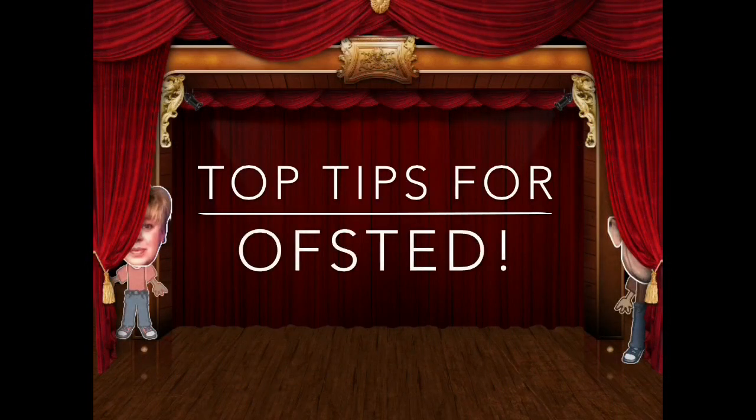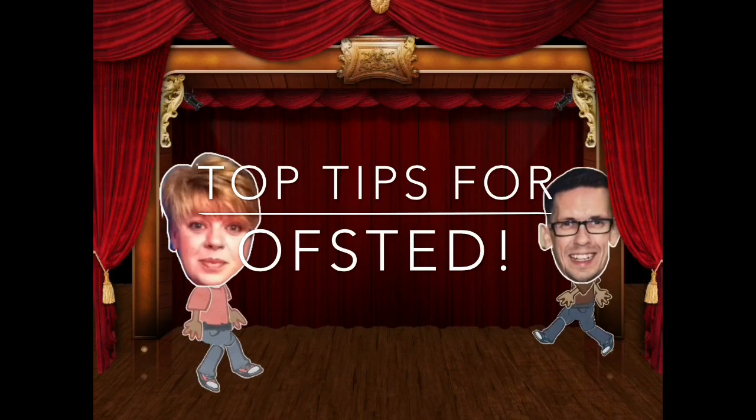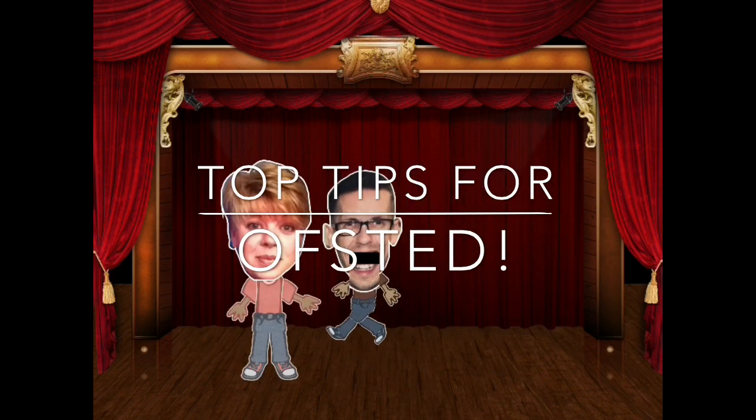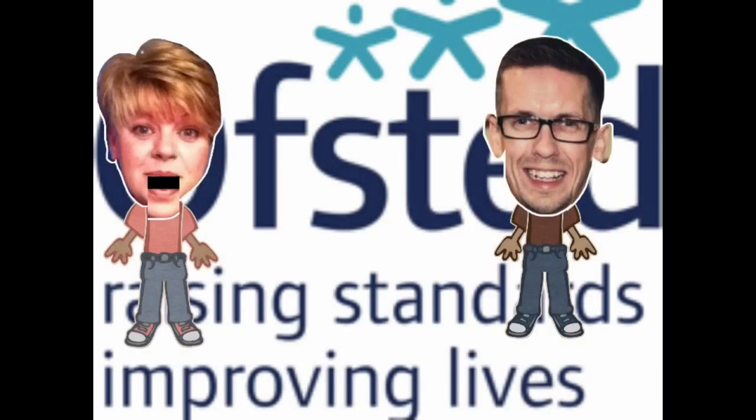Ace Early Years presents top tips for Ofsted. Well, I'm not scared of Ofsted! You may have seen that we've been blogging about our recent Ofsted inspection. Thanks very much for all your likes, comments and shares. We have put together our top tips on surviving and managing an Ofsted inspection under the new framework. This is from an EYFS point of view, and don't forget every inspection is different, every inspector is different — but these are our top five tips.